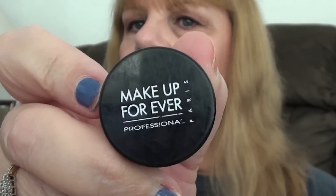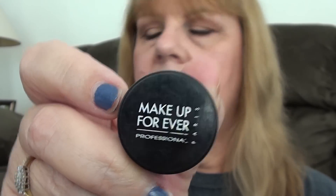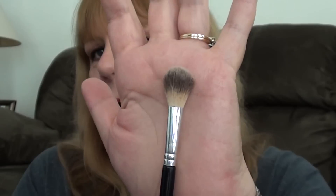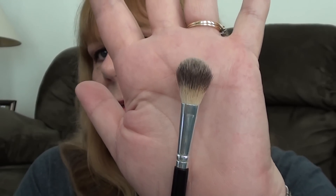And then I set it with the Makeup Forever HD Powder. I used this brush from Walmart — it's their premium brushes that come in little packs. This came with a pack of three; it's double-ended. So I set it with that.